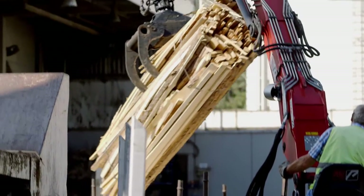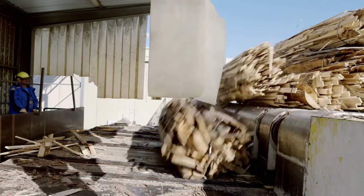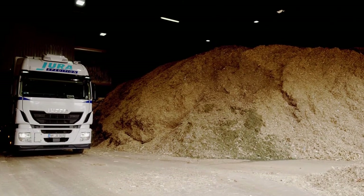And we are able to recycle used wood. We receive it and use recyclable material for production. Used wood that is unsuitable for production is used to generate CO2 neutral energy.